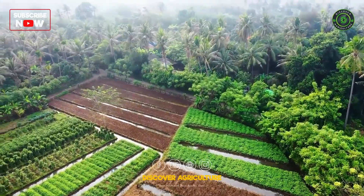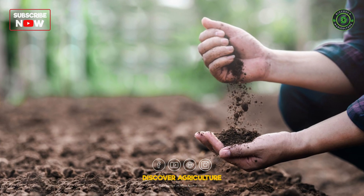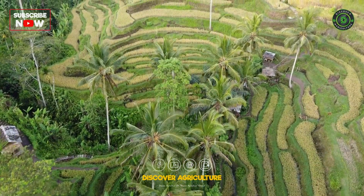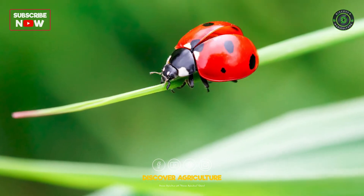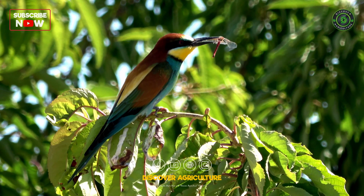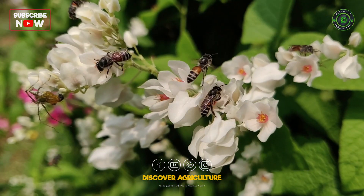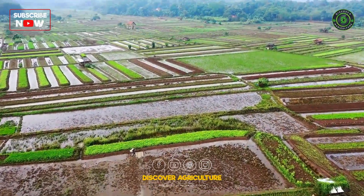Polyculture offers a multitude of benefits. Diverse root systems enhance soil structure and fertility. A variety of plants can naturally repel pests and reduce the spread of diseases. Supporting a range of species encourages beneficial insects and wildlife. Different crops can complement each other, leading to higher productivity. Diverse systems are also more adaptable to weather extremes.